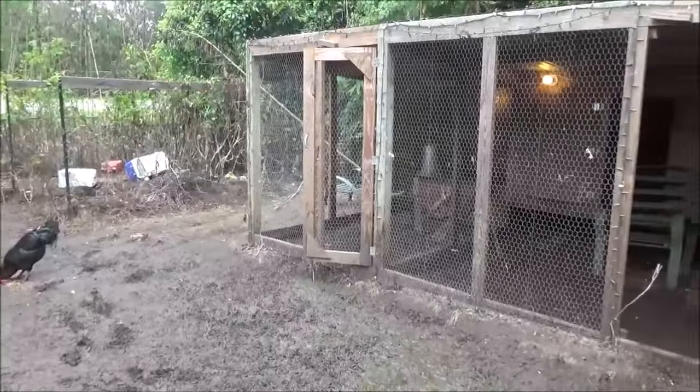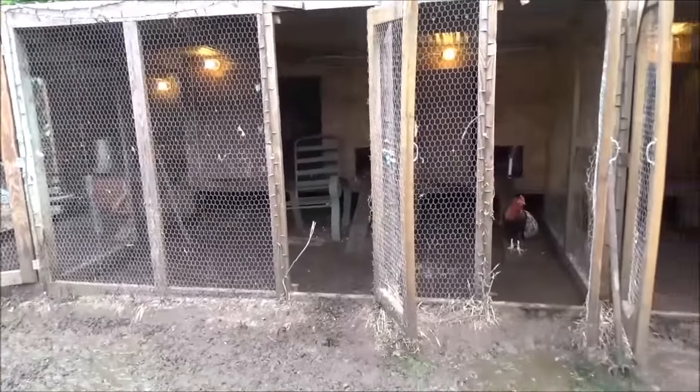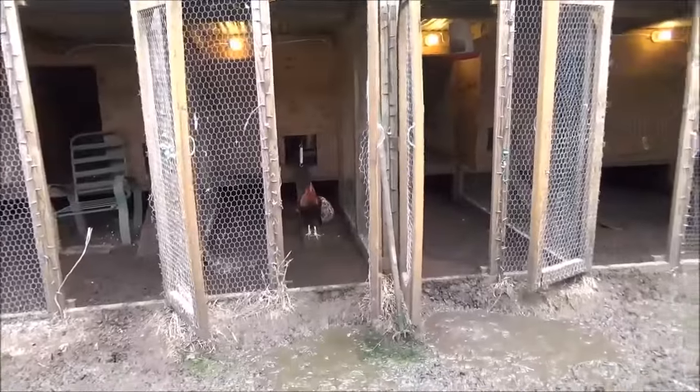So it'll be a long road before the Louisiana coops and everything are back in order. Just everything is such a mess.